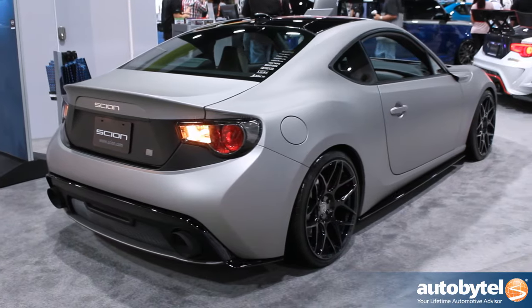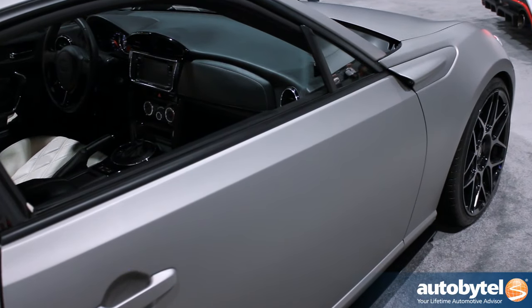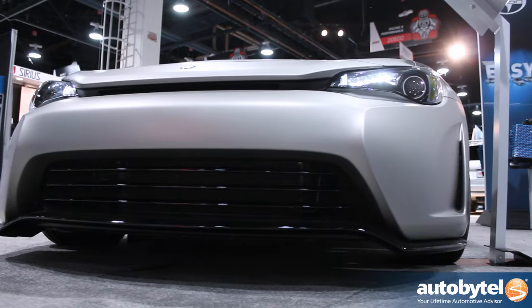Finally, we brought in an FRS concept car from Japan. It features a couple of unique things on it — can't wait for you guys to see it.